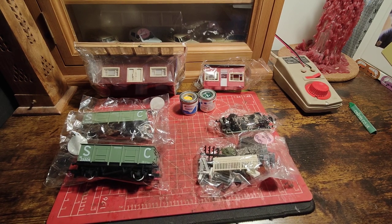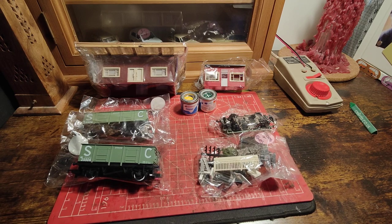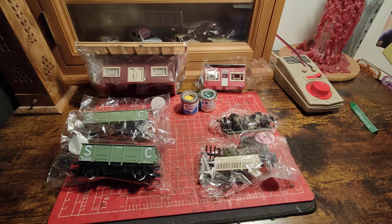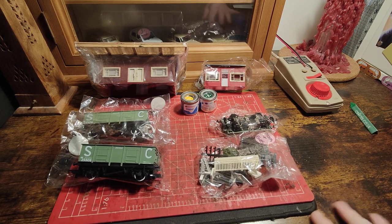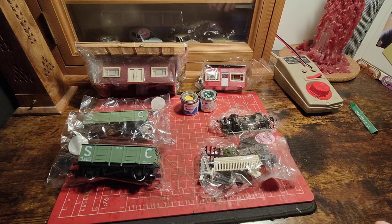The weather outside is not quite frightful. I don't have a fire in my house, but that would I'm sure be delightful — I can't afford to put it on anyway. This is part of what I got for Christmas. Every year me and my girlfriend do a stocking for each other, and this time it was some modelling bits that went in there.